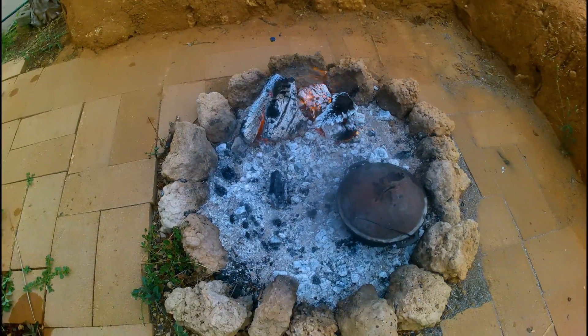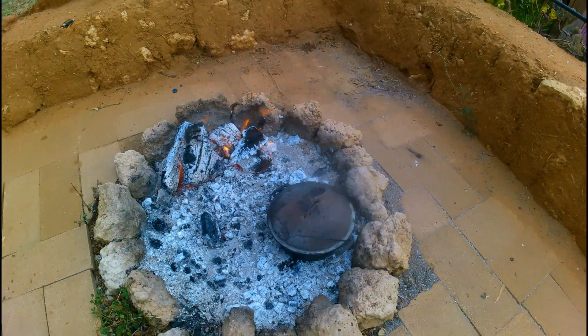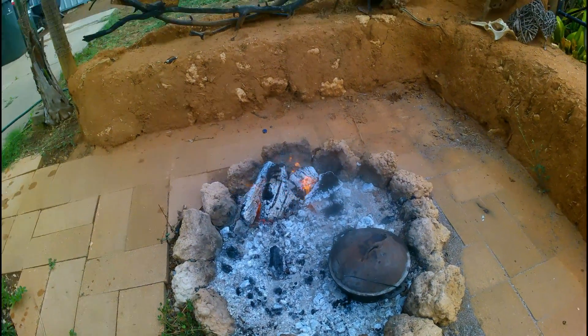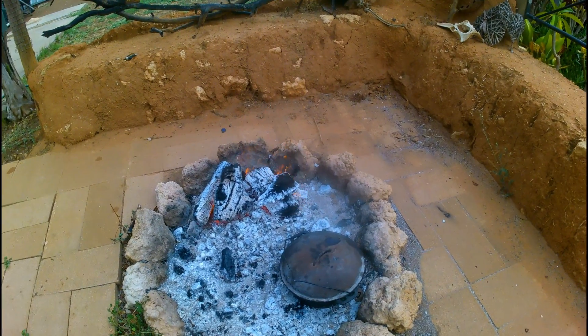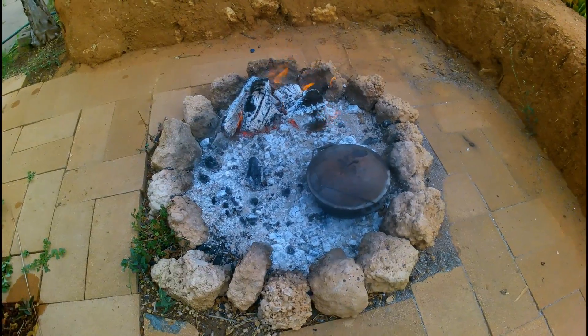Alright, chuck the camp oven on the coals, get that one nice and warm. As soon as it starts to sizzle, I'm going to chuck that pork on — I'll give it about half an hour I reckon — and we'll see the final product.